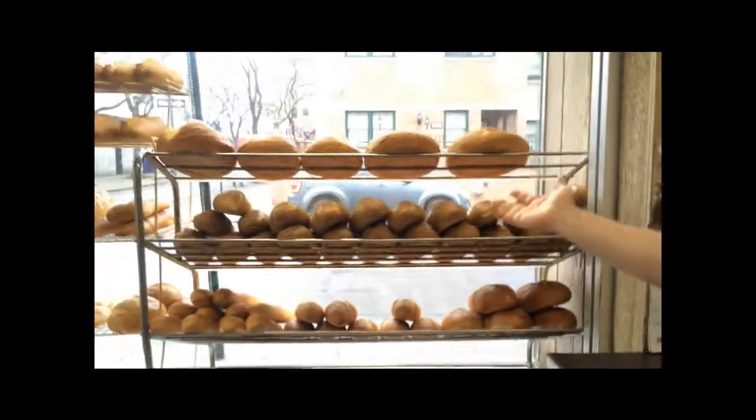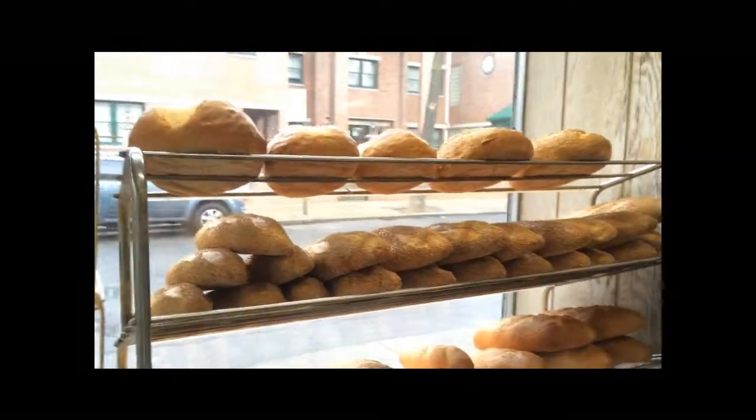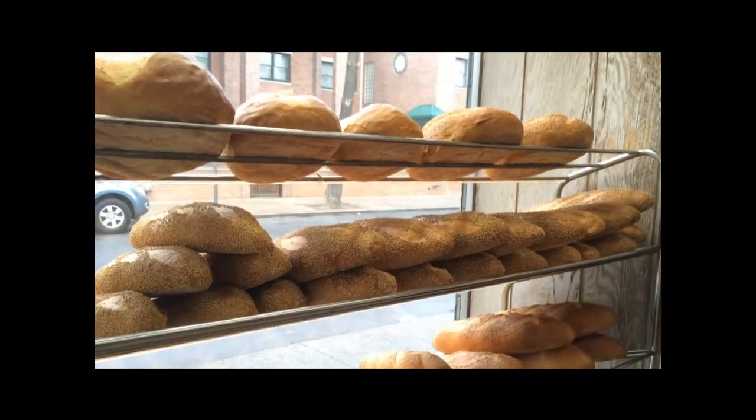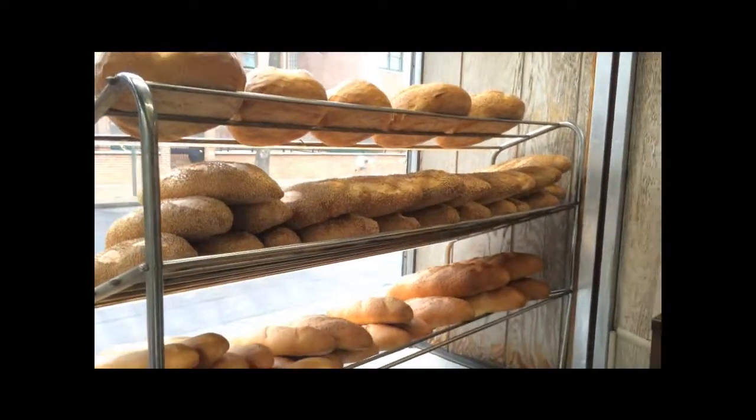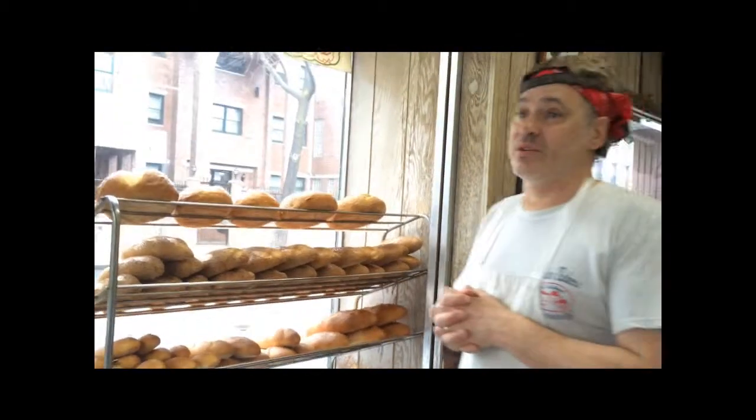We also have here in the windows all the breads that are on display for sale. These are all very traditional types of Italian loaves that we've made since we started our business in the early 1930s.